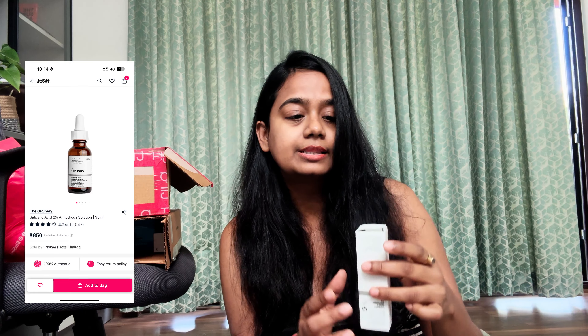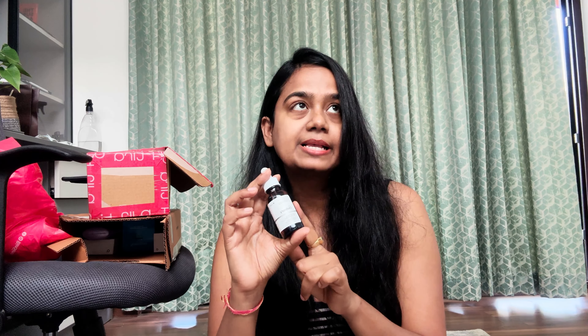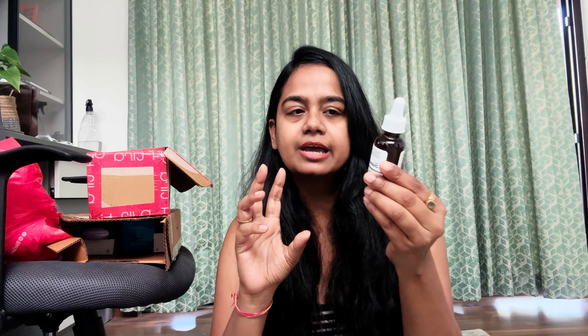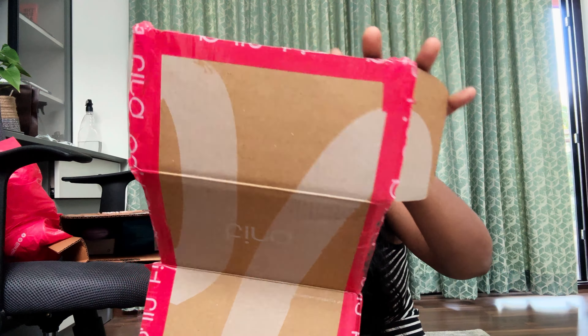The second product is The Ordinary Salicylic Acid 2% Anhydrous Solution. This is one of the products that I absolutely loved earlier — I have already used it and it's finished, so I have got this new packet from Nykaa. The Ordinary is available on Nykaa in India. This is so good specifically for people who get acne. I don't particularly get a lot of acne, but sometimes I feel that my skin has been congested — for that, this is really good. It's such a good serum, I think you guys should definitely get it. It's a clear serum and I love it.